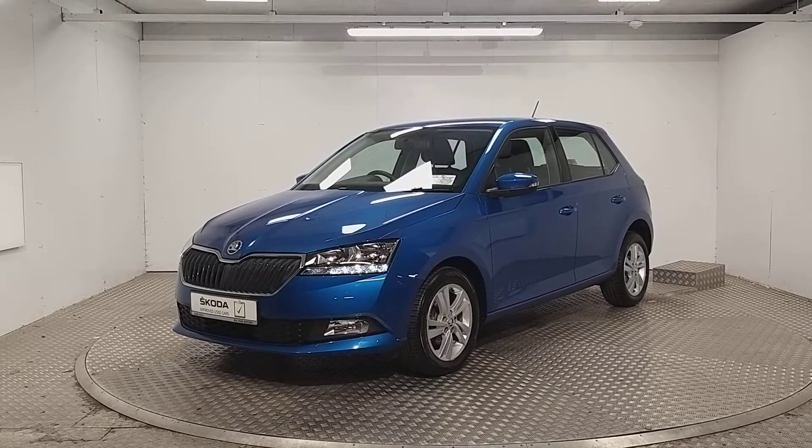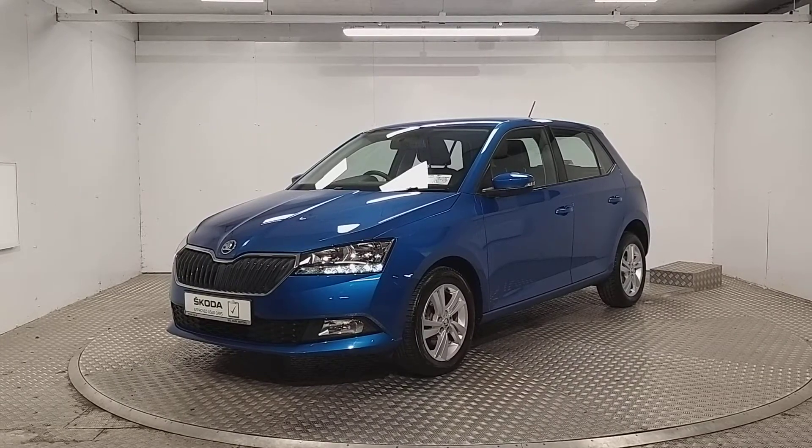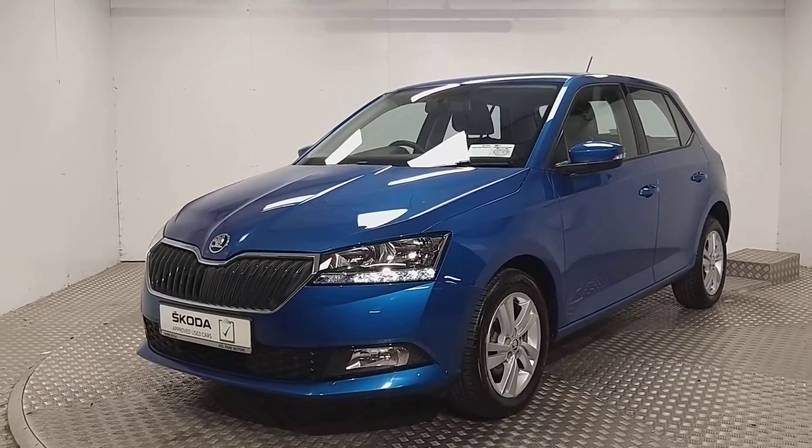Welcome to MSL Park Motors. In front of me here we have a stunning 2019 Skoda Fabia, which is finished in a race blue metallic paint. We're going to be doing a quick walk around to point out some of its key features.